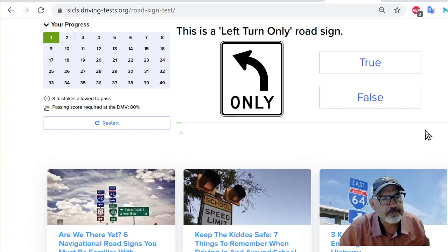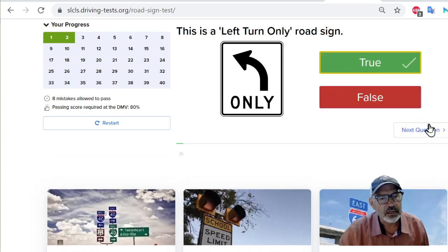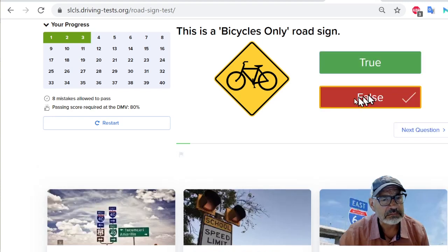Next question: this is a bump ahead road sign. I'm just guessing on a lot of these, but this is just obvious — bump. Yes, this has got to be true. Next question: this is a left turn only road sign. That's got to be true. Next question: this is a bicycles only road sign. I'll say false.